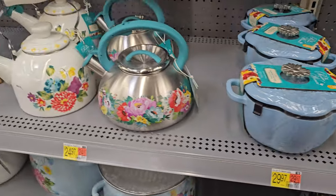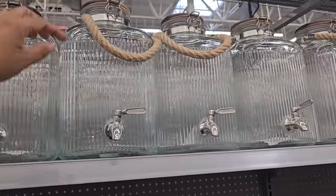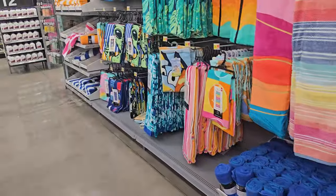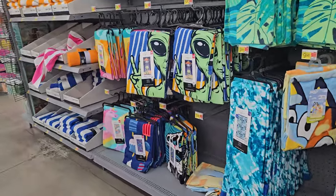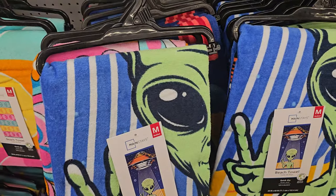Wow, that's expensive for that little one. And these are $25. And these are $20 with the large burlap handle. This is a pretty cool towel — it's $5.98. I do like this alien towel one.